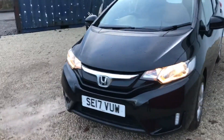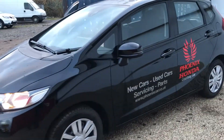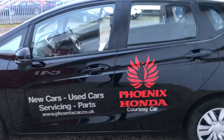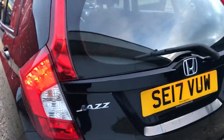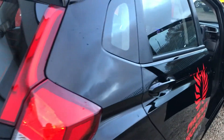Hi there folks, welcome to Phoenix Honda. Here we have a 2017 plate Honda Jazz 1.3 S model in crystal black. As you can see, the car is a current courtesy car, so the quicker you come in and see it, the quicker you purchase it, the lower the mileage will be. The mileage at the moment is currently very low at 1,674 miles.